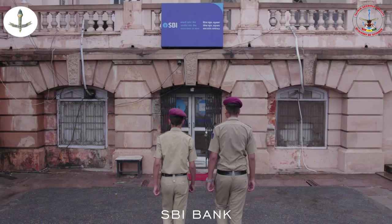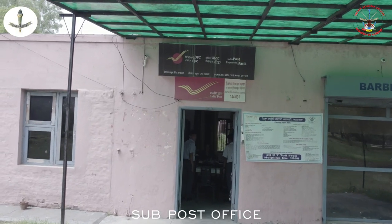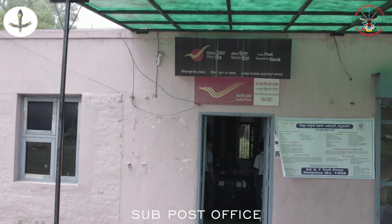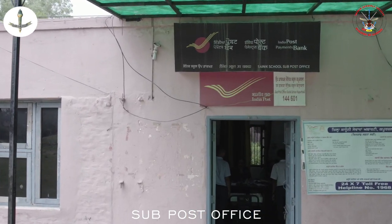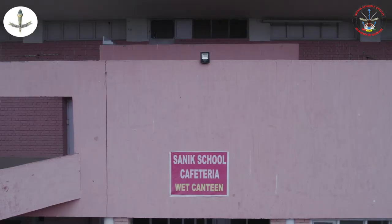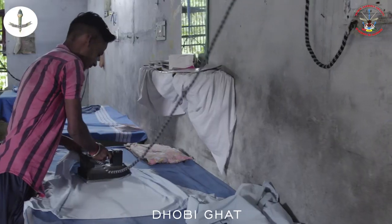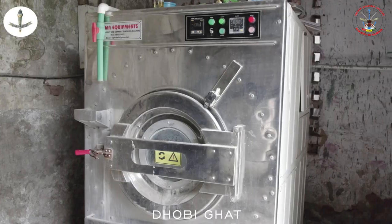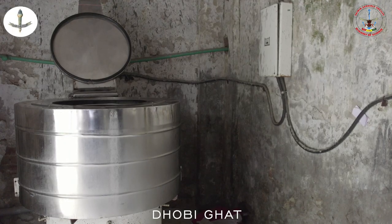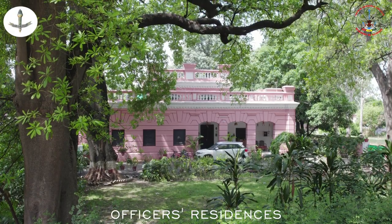A branch of the State Bank of India and a sub-post office are also located in the school campus for the convenience of the cadets. A canteen store department and a cafeteria, a barber shop, a tailor shop, along with a dhobi ghat in the campus cater to the daily requirements of the cadets.